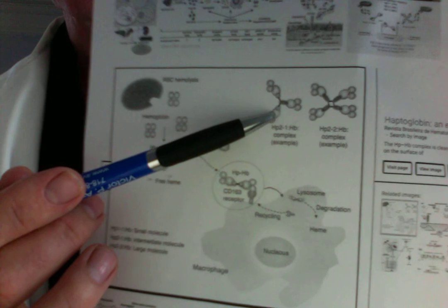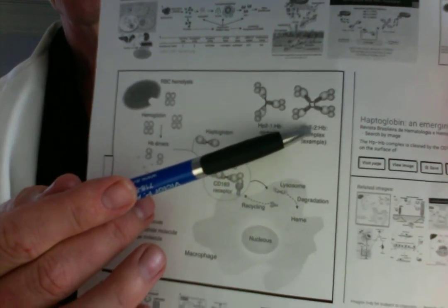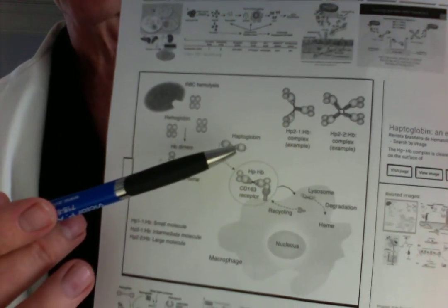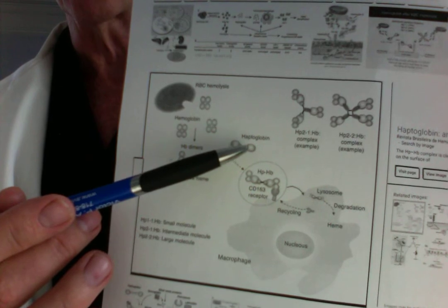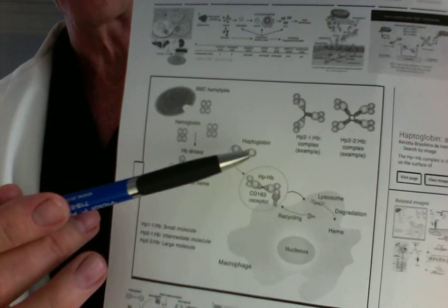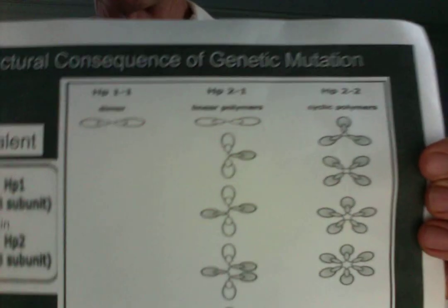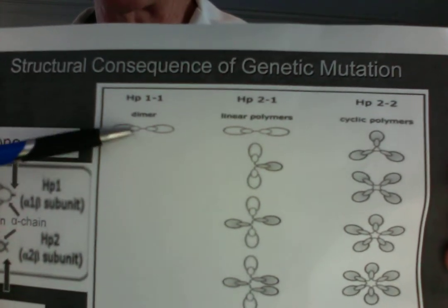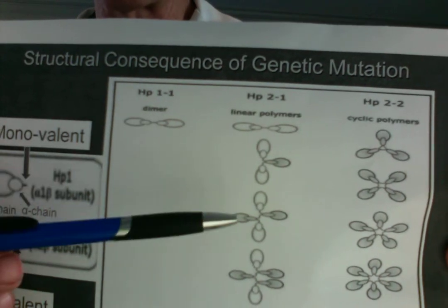What are these configurations? This is a HAP 1-2 configuration and a HAP 2-2 haptoglobin 2-2 configuration. Remember, folks with HAP 2-2 have five times the risk if they're diabetic compared to diabetics with haptoglobin 1-1. HAP 1-2 have three times the risk of HAP 1-1. Here's why: these configurations don't hold on to and transport that hemoglobin molecule very well. Here's another view of those molecular structures — HAP 1-1 diabetics don't have that much increased risk; HAP 1-2 have three times the risk; and HAP 2-2 have five times the risk of HAP 1-1 and three times the risk of HAP 1-2.